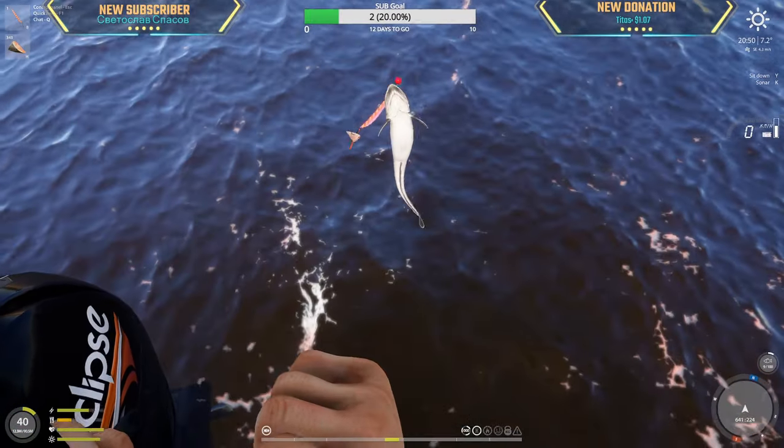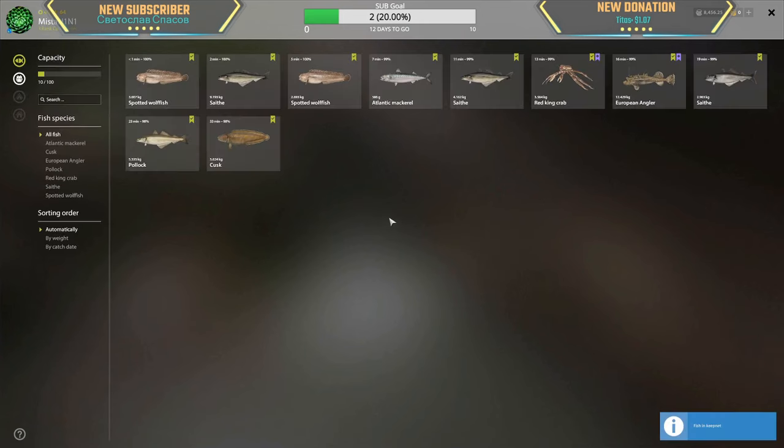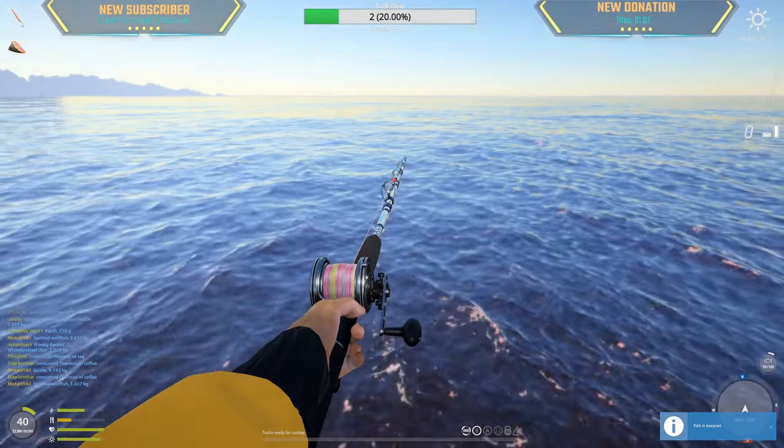Another one! 3 kg spotted wolfish — 2.7 and 3 kg, very nice!